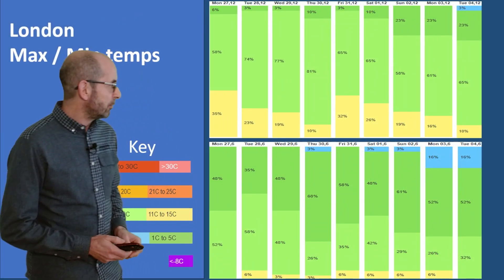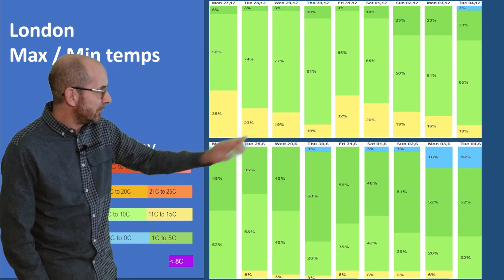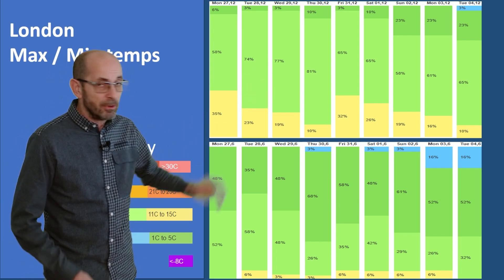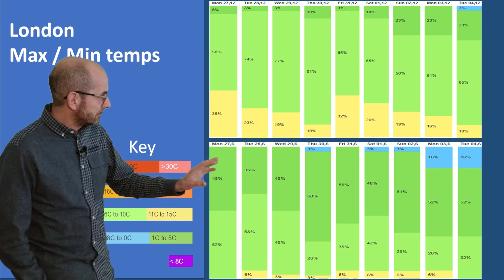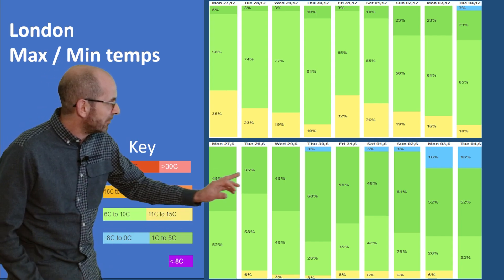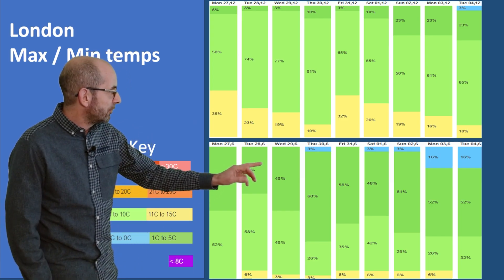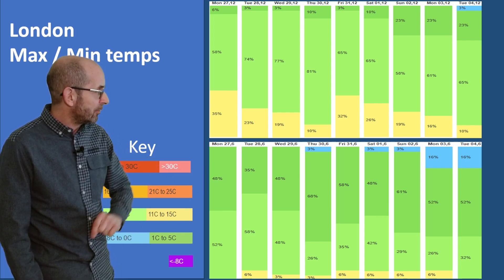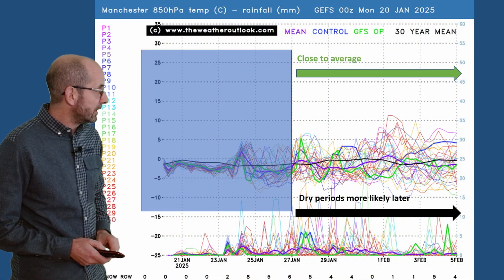The two-metre temperature data tables show light green dominating — daytime temperatures between 6 and 10 degrees, fluctuating around the average for late January. Some yellow early on — those are the very mild runs between 11 and 15 degrees — decreasing then increasing again. For the overnight lows there's quite a lot of dark green, those runs going for between 1 and 4 Celsius, so in quieter interludes, especially later on, the risk of ground frost starts to increase. The blue shading towards the end shows runs going down to or below 0 degrees, so the risk of air frost is ticking up a little bit.